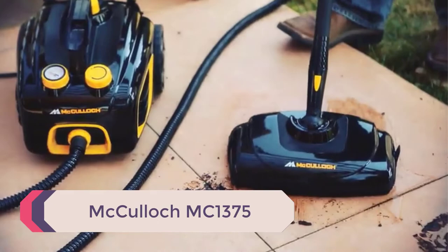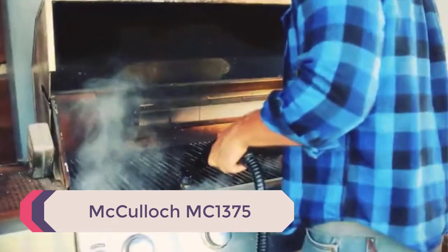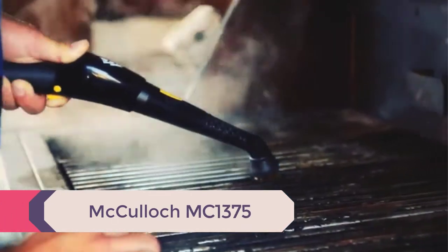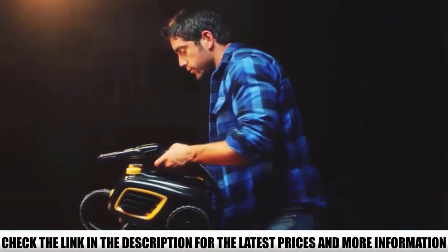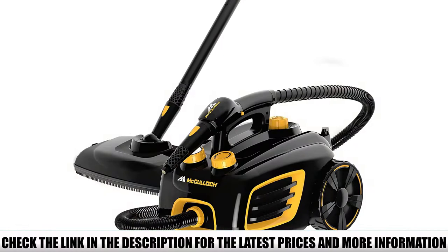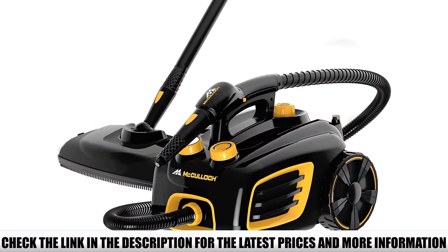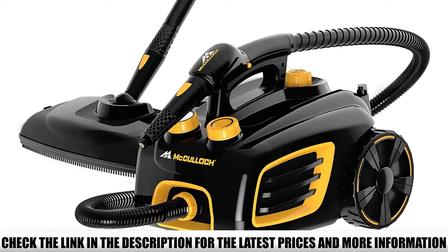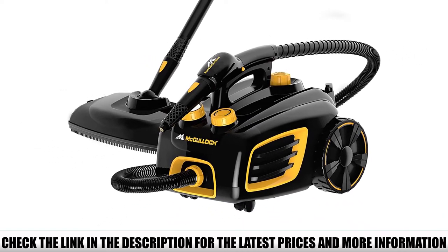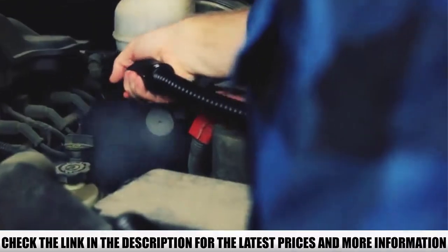Number 3: McCulloch MC-1375. The MC-1375 canister steam system by McCulloch is an ideal product for a variety of applications around the house, both inside and out. It's excellent for cleaning and mopping floors, but can also be used on walls, curtains, delicate bedding, and even outdoor tasks like cleaning grills and boat hulls. It comes with an extensive set of accessories for any cleaning task. This McCulloch steam cleaner runs hot enough to sanitize surfaces, making it ideal for removing built-up oil and grime layers that are seemingly impossible to eliminate by hand.